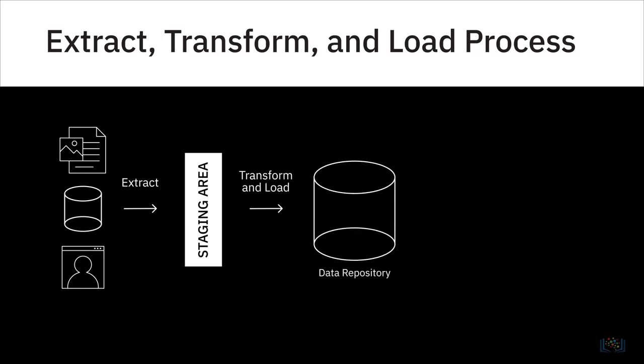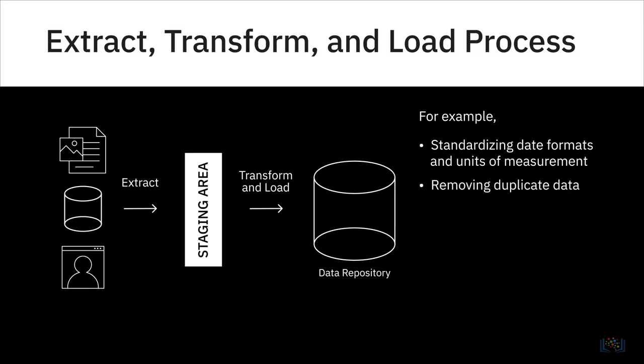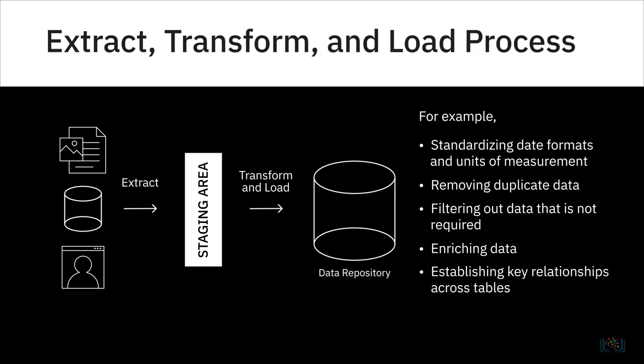The Transform step involves the execution of rules and functions that convert raw data into data that can be used for analysis. For example: making date formats and units of measurement consistent across all source data, removing duplicate data, filtering out data that you do not need, enriching data (for example, splitting full name to first, middle, and last names), establishing key relationships across tables, and applying business rules and data validations.